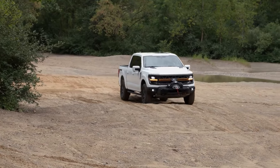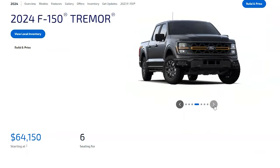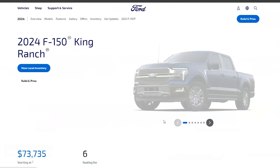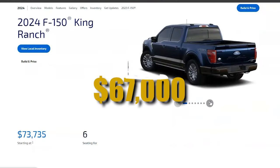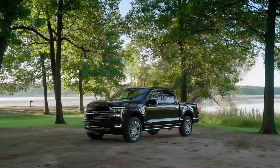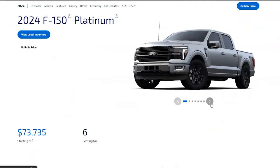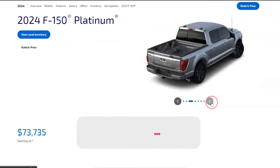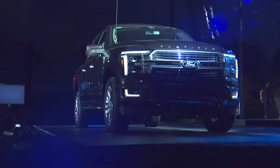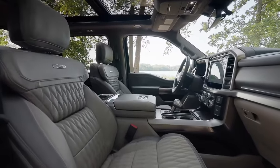For the adventurous off-roader, the Tremor is priced around $65,000 estimated — purpose-built to conquer rough terrains with confidence. Make a bold statement with the King Ranch, starting at an estimated $67,000, offering a distinctive blend of luxury and capability. The Platinum, at approximately $68,000 estimated, is loaded with top-notch features, comfort, and performance. And for the ultimate in luxury and technology, the Platinum Plus, priced around $86,000 estimated, is a lavish paradise on wheels packed with high-end features and style.